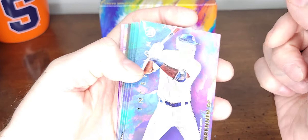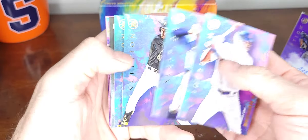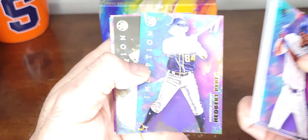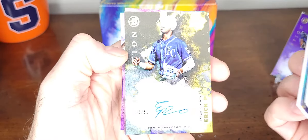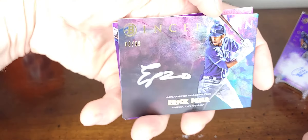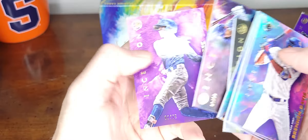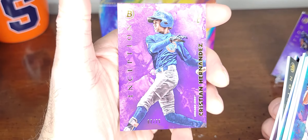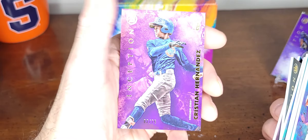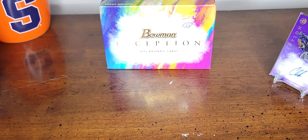Every card is good — Brennan Davis, Xavier Edwards, O'Neil Cruz, Edbert Perez, Eric Pena gold autograph out of 99, Eric Pena Inception autograph, and Christian Hernandez purple out of 75. Very good box. All right, that's it, short video, thanks for watching, bye.